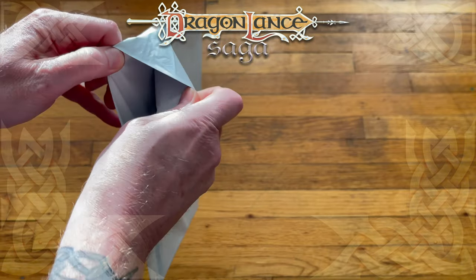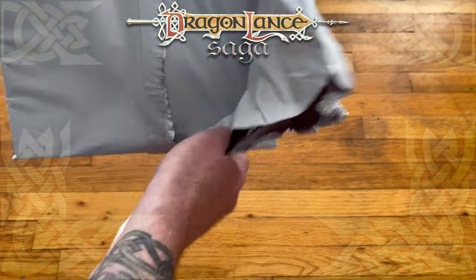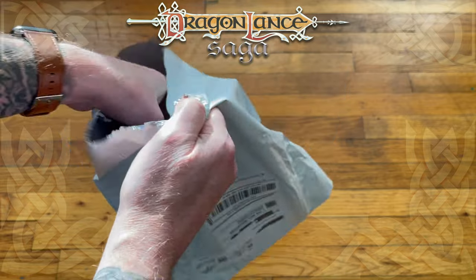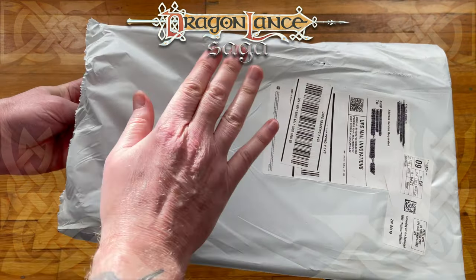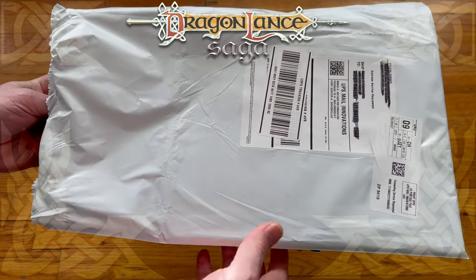Now, this one, unlike the last unboxing, is going to be much easier since it's a plastic container. I'm a little bit concerned, if I'm being honest — there's no cardboard back protector or anything on it either.